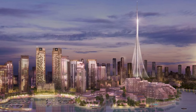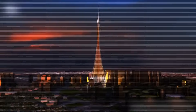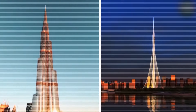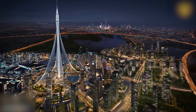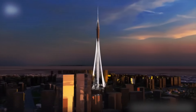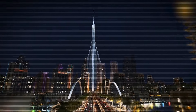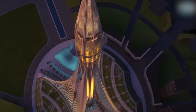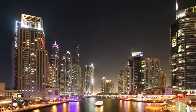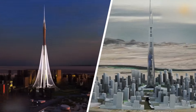Number 1: Dubai Creek Tower. Let's start with the Dubai Creek Tower. By 2030 this thing will be towering over the city at more than 1,300 meters — that's taller than the Burj Khalifa, which is already the tallest building in the world. It will be the new crown jewel of Dubai's skyline. The design is inspired by a lily flower, and there'll be observation decks with insane views of the whole city. Construction is already happening, and when it's done it might make the Burj Khalifa look small in comparison.